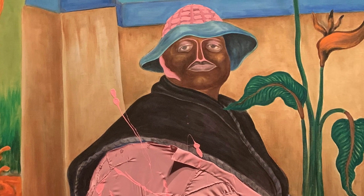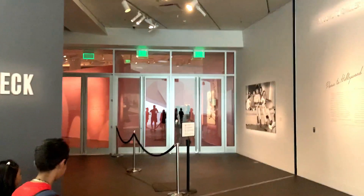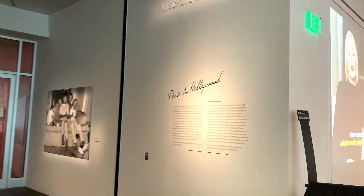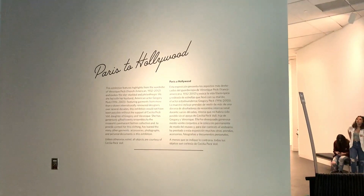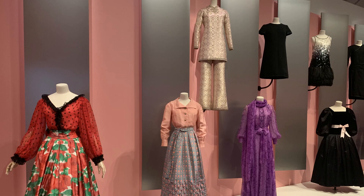Next, let's see the Paris to Hollywood section. In this place, we can see how costumes have evolved over time. All these costumes have history from 50 to 100 years.